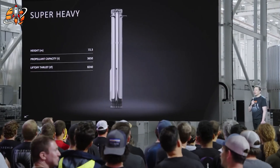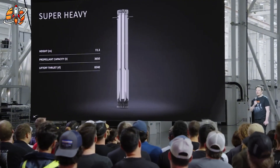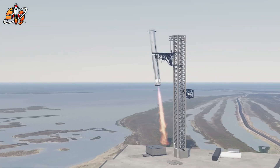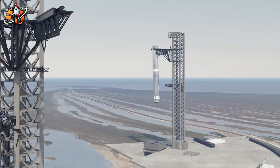Even with fewer fins, the rocket is now more redundant. Each fin is independently powered and can take over control if another fails. Fewer fins, better balance, less drag, and smoother catching. NASA's internal reports described it as counterintuitive but brilliant.